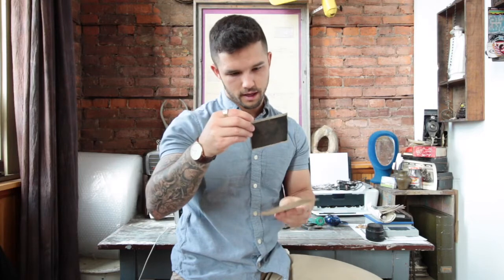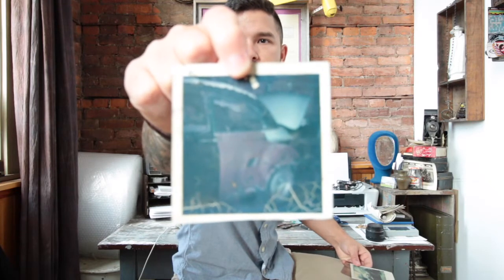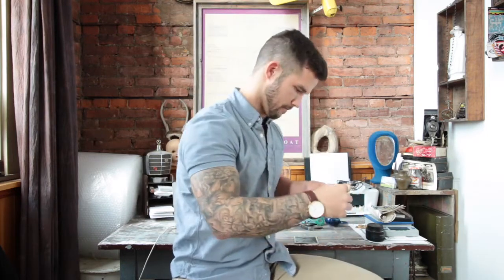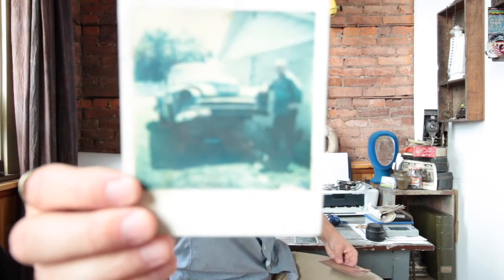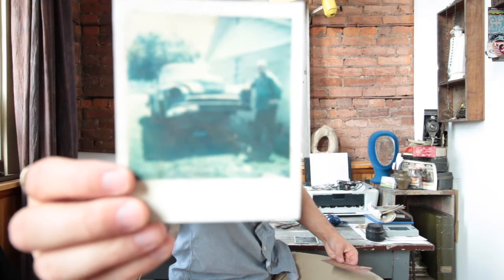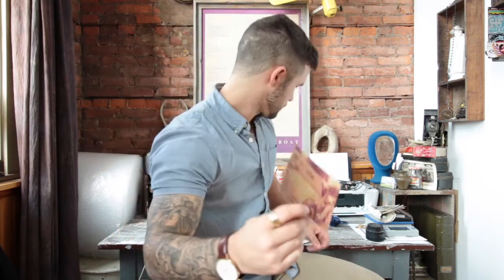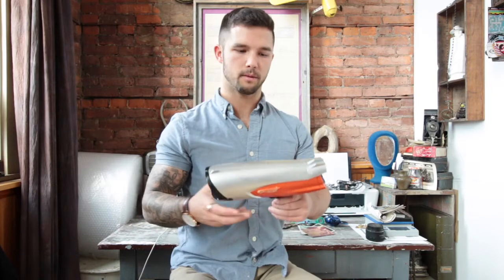These next three items aren't really special for monetary value — they are old Polaroids. This one looks like some kind of Plymouth, maybe, in a repair shop. Another Polaroid from the same person, and then an old photograph that looks like a Ford. I purchased all three for 99 cents — I had 99 cents in change in my pocket, they originally wanted a dollar but took it.